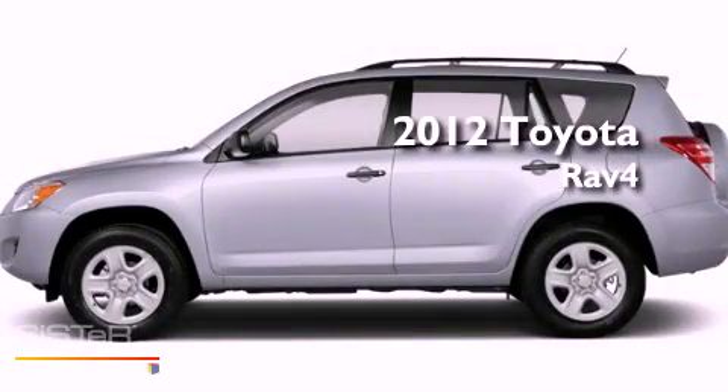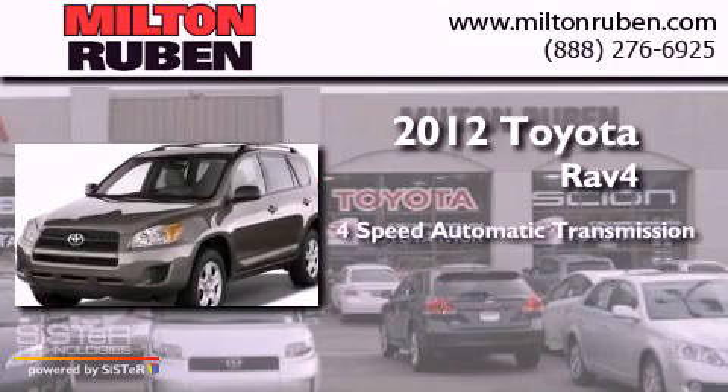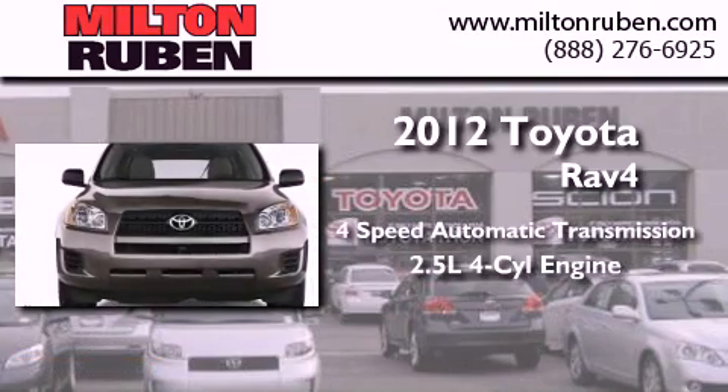This is a brand new 2012 Toyota RAV4. This crossover has an automatic transmission and a four-cylinder engine.